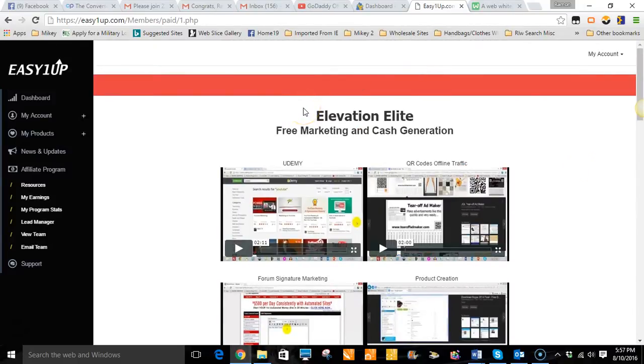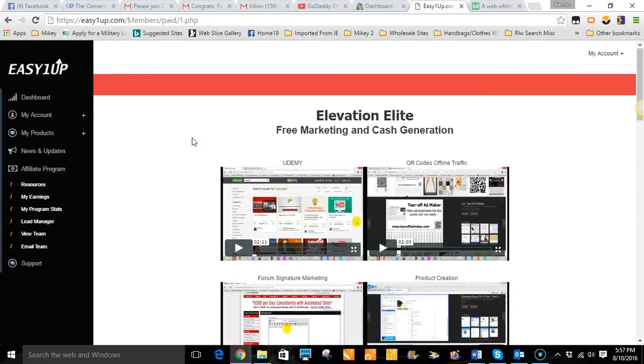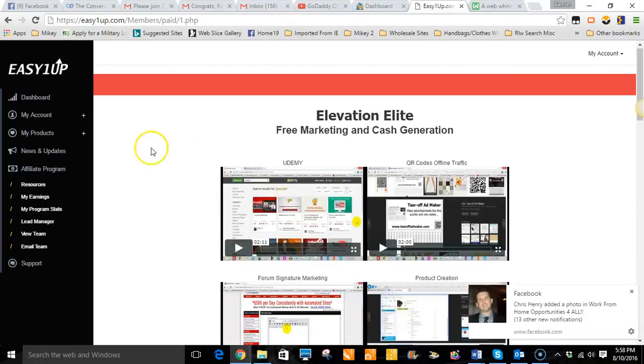When you join my team you're going to get my training as well. I'm going to let you inside of our secret Facebook group where I have files, videos, downloadable content, and tools that you can use on top of all the training inside Easy One Up. When you come in at the $100 level, we're going to give you a new website — even though Easy One Up gives you one, we're going to give you one that's more suited to branding yourself as an individual. Branding is very important, so we're giving extra value to our teammates.